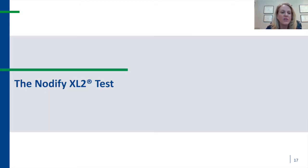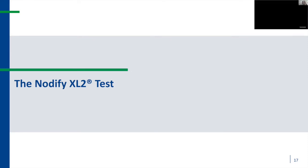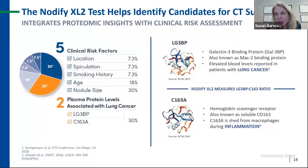The Notify XL2 test integrates proteomic insights with standard clinical risk assessment, utilizing two specific plasma protein levels to help reclassify risk. The first is LG3BP — a galectin-3 binding protein found to be elevated in those with lung cancer. The second is C163A, a hemoglobin scavenger receptor shed by macrophages during inflammation. The specific ratio of these two factors is actually equally weighted to the size of the pulmonary nodule, meaning we should give each equal clinical value.